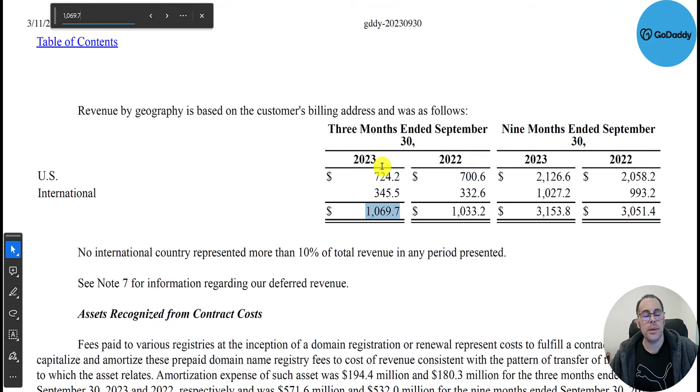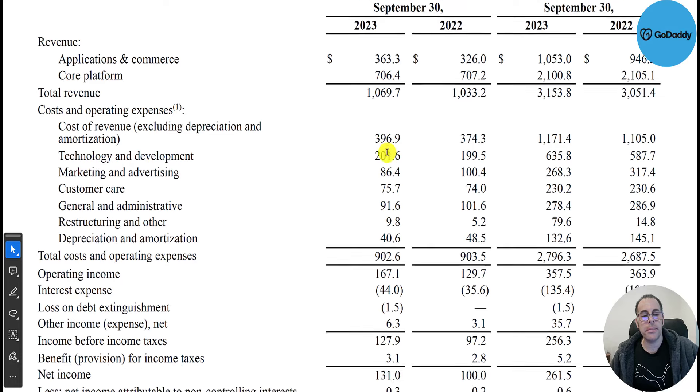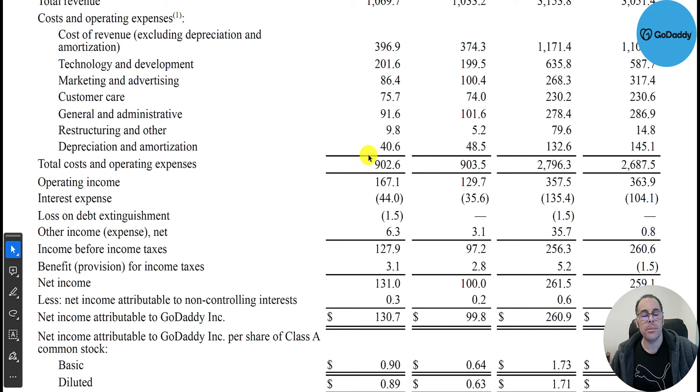Of the $1.1 billion in revenue, $700 million was U.S. and $345 million was outside the U.S. The service I used was paying an annual fee to host a website — I think it was only about $100–$150 a year. Below revenue are their expenses: cost of revenue was $400 million — these are costs directly tied to generating revenue. Indirect costs include technology and development $200 million, marketing $86 million, customer care $76 million, and G&A $92 million.